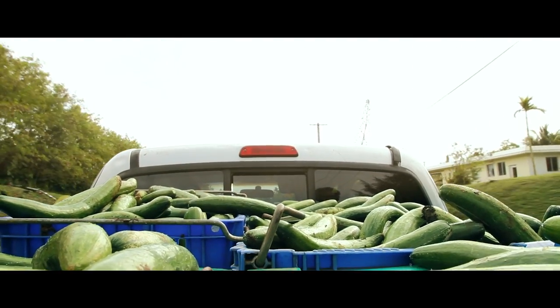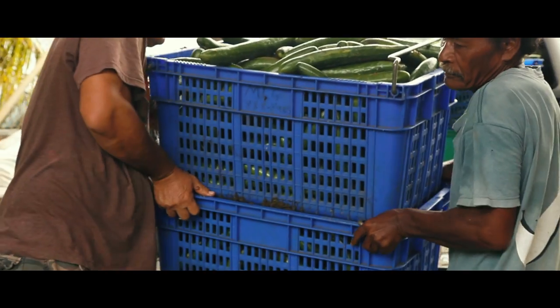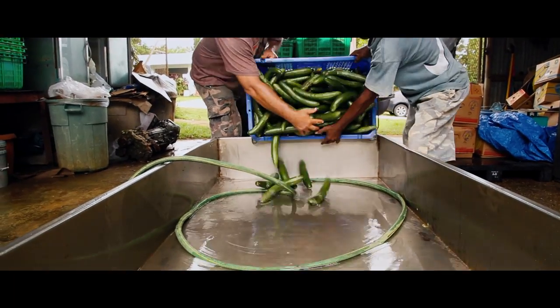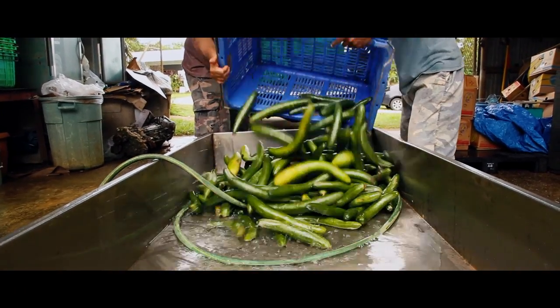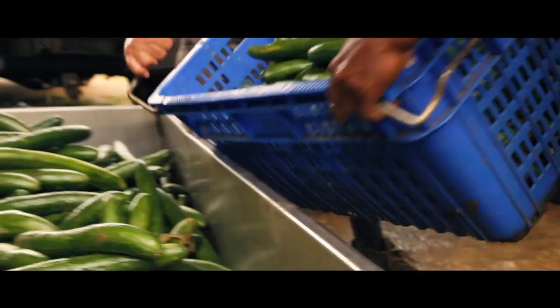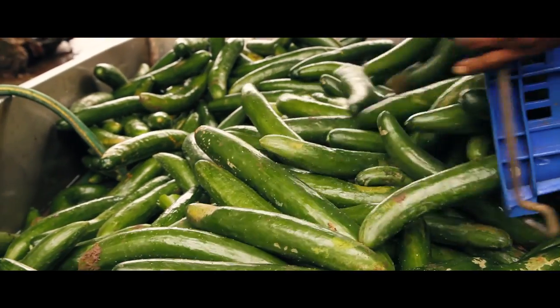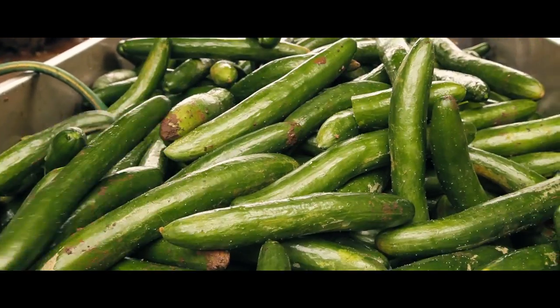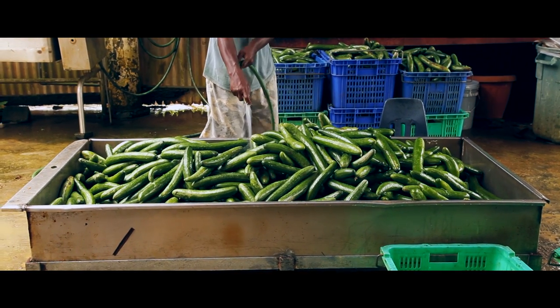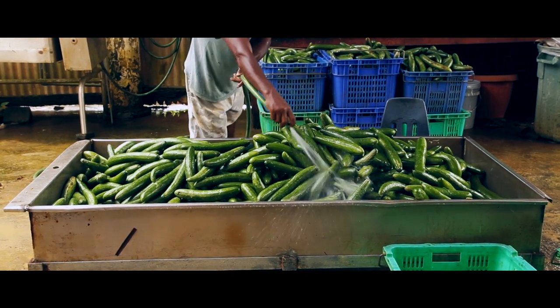We pick in the morning and bring it over to the warehouse. We wash it, put it in a basket, and let it drain. We put a little bit of soap to wash it. It's a simple process. I can pick, wash, bag, box, or deliver a thousand pounds before 12 PM. That's the advantage — how fast the turnaround time is when you're picking, and how fresh it gets to the market in so little time.